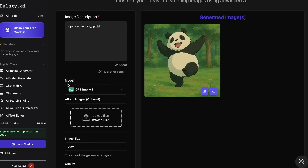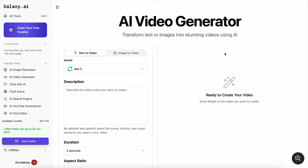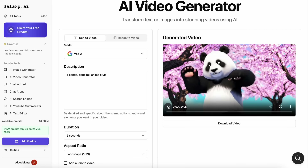Then, the AI video generator also got some love. Creating videos from text or images is still super powerful, with access to top models like VO2. Making quick video clips or even image-to-video animations is a breeze. This is still one of my go-to features, especially for quick social snippets. It has also got the new Lumaray 2, Kling 2, and everything, and you can use whatever it is that you like.